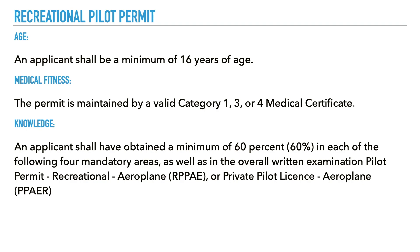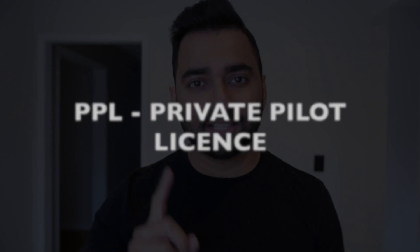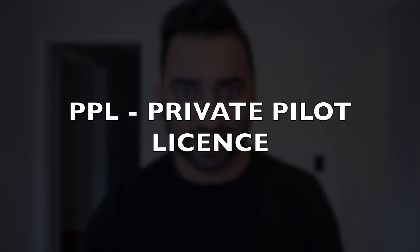Some of the requirements for this permit, I'm going to post up here. Now let's look at the first real license that you can get as a pilot in Canada, and that is your private pilot's license. This is the most common license that people start off with in Canada. Finally, as a private pilot, you can fly with more than one passenger in your airplane. So if the airplane has four seats, you can fill up all those seats with passengers and fly legally.